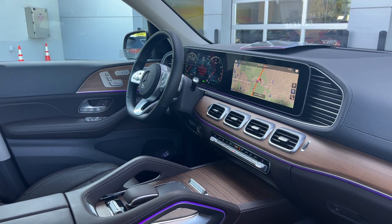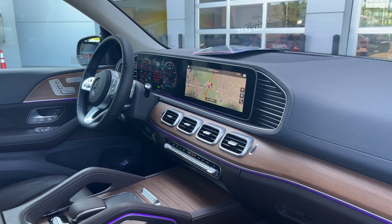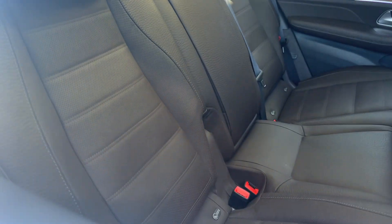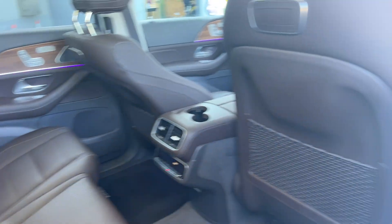Electronic climate control, push button start, satellite radio, navigation, traction control, power moonroof — and there's a look at the rear seats.